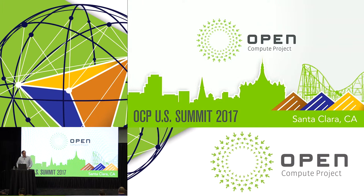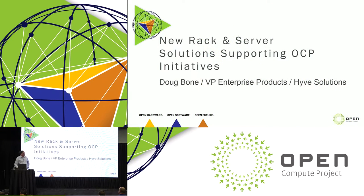Thank you very much. Welcome to the OCP Summit. I'm Doug Bone from Hive Solutions. I'm here to talk about server and rack options supporting OCP, particularly a new 48-volt open rack that we're debuting here today.